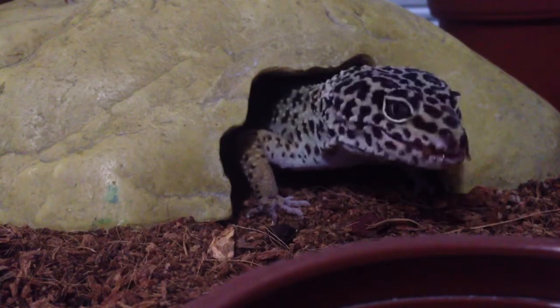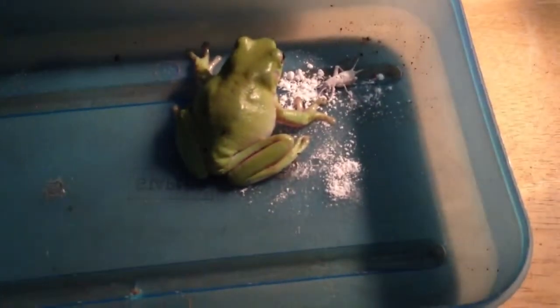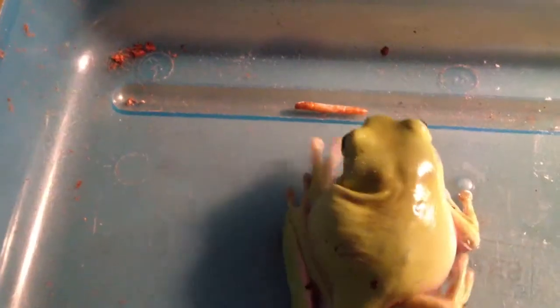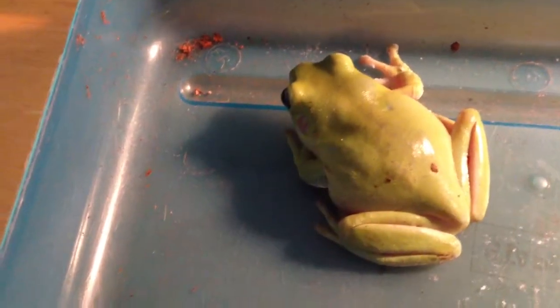Next, I have my white tree frog. Sorry about that, almost missed it. And there we go — there's one, and I'm going to try to give her a mealworm too. I'll get back when I give her a mealworm. And there we go.